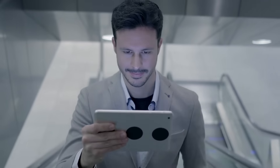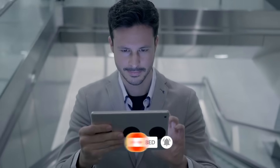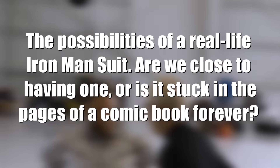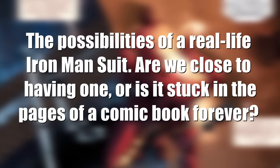Welcome to Get Around How. In this video, we're exploring the possibilities of a real-life Iron Man suit. Are we close to having one, or is it stuck in the pages of a comic book forever?